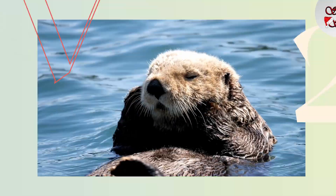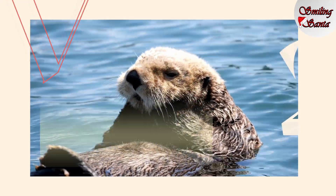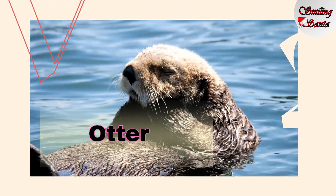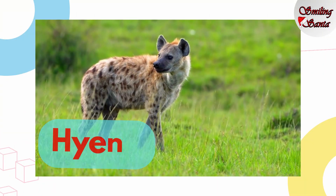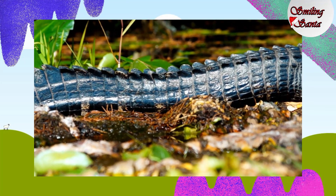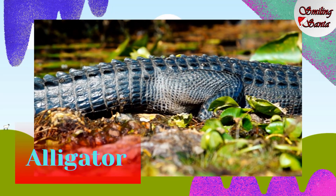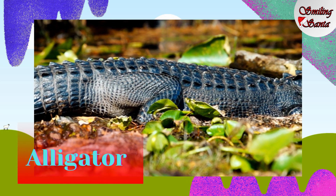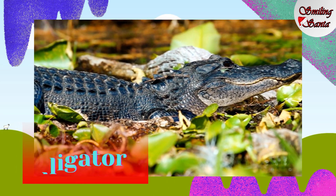Which animal is this one? Otter. O-T-T-E-R, otter. Hyena. H-Y-E-N-A, hyena. And here comes our alligator. A-L-L-I-G-A-T-O-R, alligator.